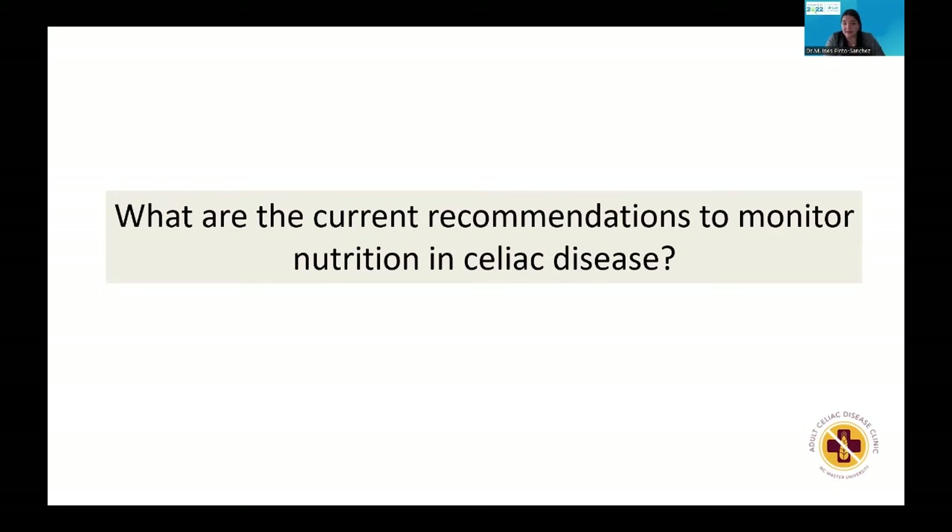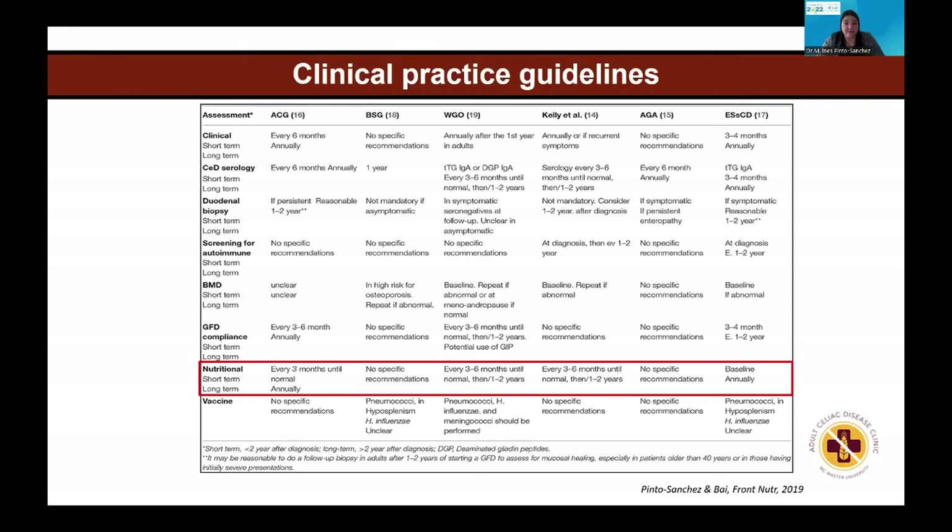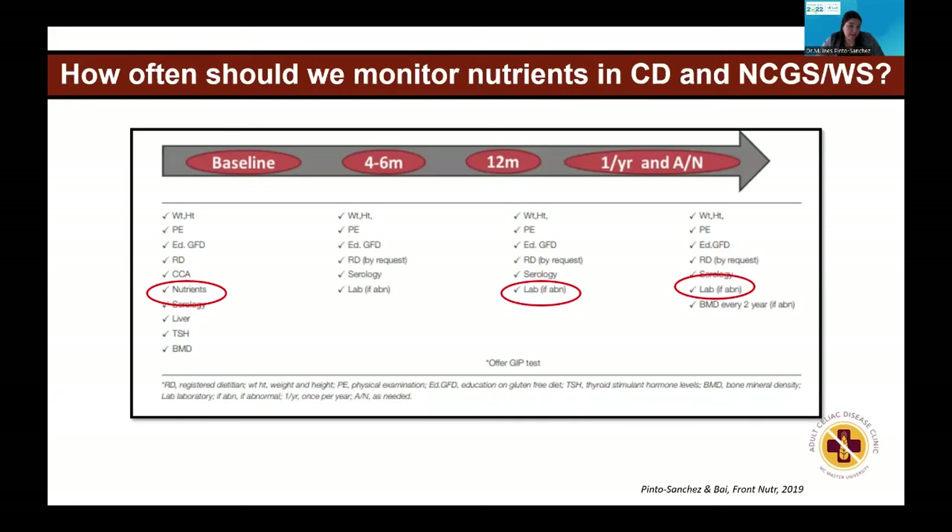What are the current recommendations on how to monitor nutrition in celiac? There are many guidelines published. A summary of guidelines published until 2019 shows variability: some recommend monitoring every three months, others every three to six months, then annually. Recommendations are inconsistent. In our clinic, we recommend testing nutrients at baseline — at the first visit — and then annually if there are no deficiencies. If a deficiency is identified, we recommend supplementation and recheck in six months.